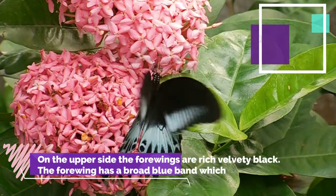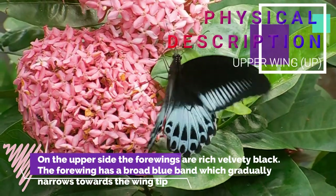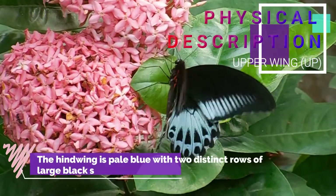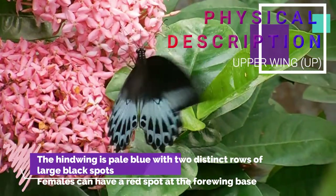Here we have the upper wing and under wing patterns of Blue Mormon visible. Males have rich velvety black upper wings. The forewing has a broad blue band which gradually narrows towards the wingtip. The hindwing is pale blue with two distinct rows of large black spots.